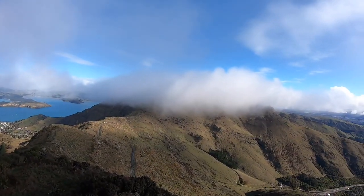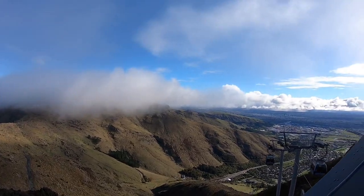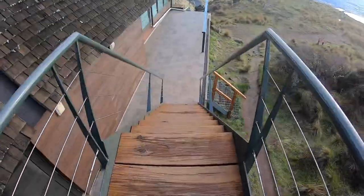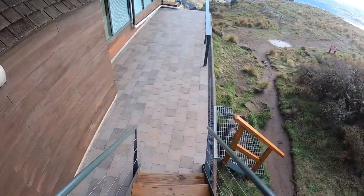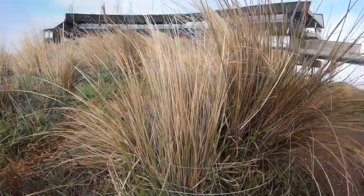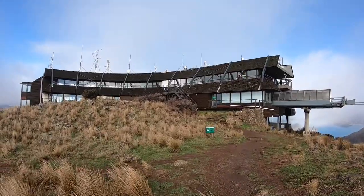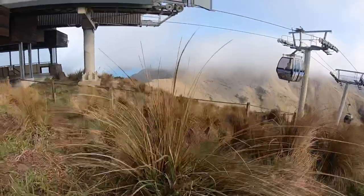Look at that cloud — so beautiful! It has got stairs as well, so let's go down and check. The land around the gondola was planted with 16,000 native tussocks after the completion of the construction of the building.